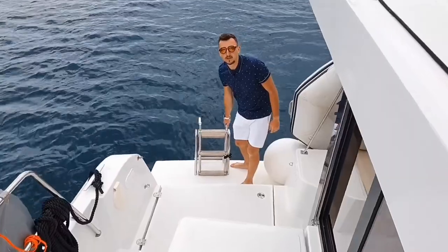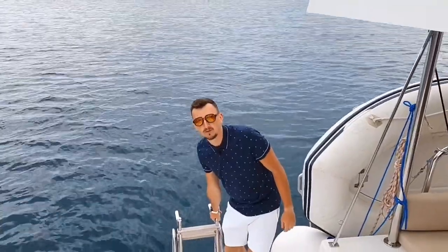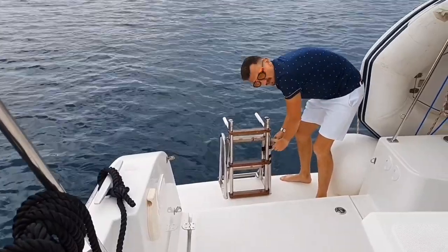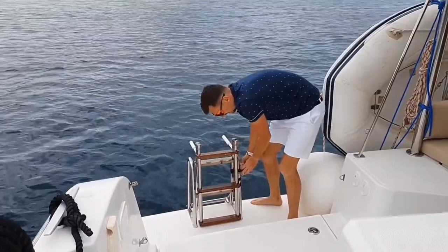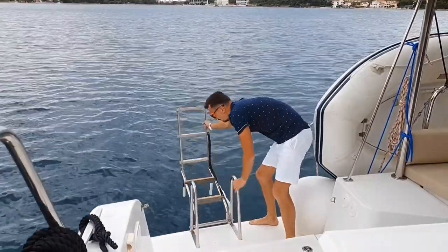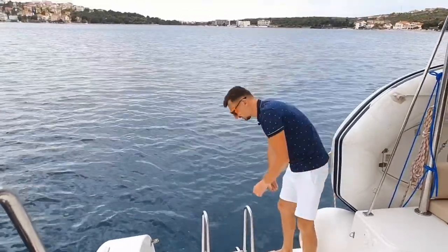They made a long ladder — now you don't have to jump out of the water to reach the first step. It really goes under water so you can use it; this is not a prop. In all previous Bali catamarans the ladder was very short and it was inconvenient to get in and out of the water. This one actually sinks a meter and a half under the water.